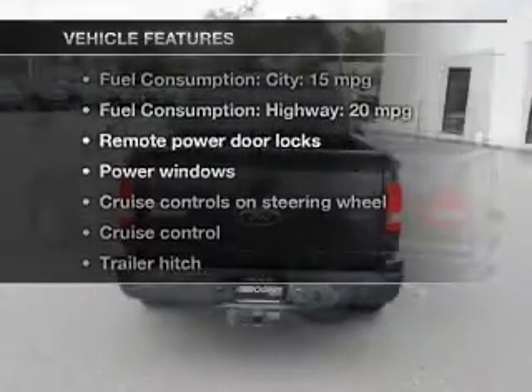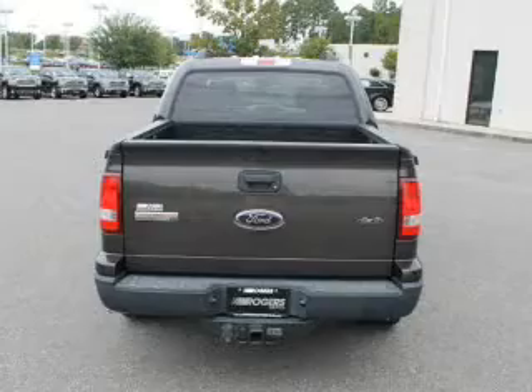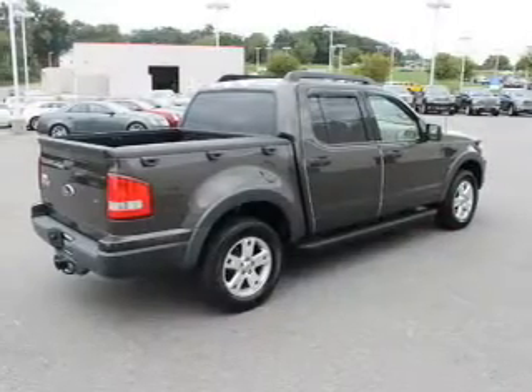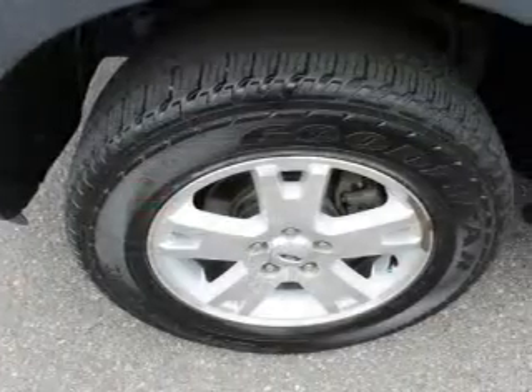Enjoy these notable features included in this vehicle: power door locks, power windows, cruise control, and AM-FM stereo with a CD player. Power mirrors, power steering, and an adjustable tilt steering wheel.